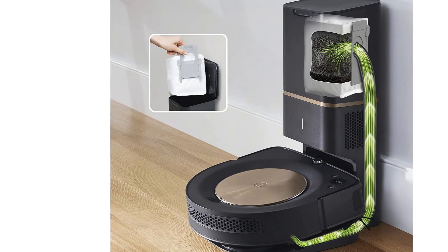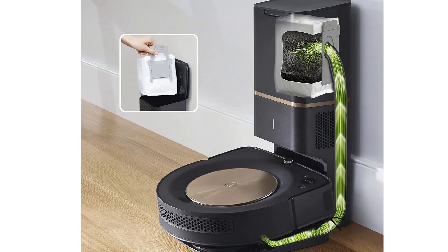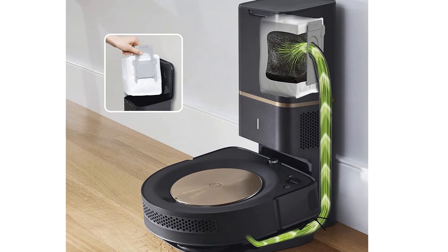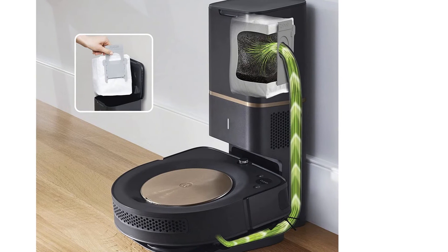And when its battery is low, even in the middle of a large cleaning job, it'll recharge itself quickly and go right back to where it left off — vacuuming until the job is complete while avoiding the spots it's already done. Brilliant!